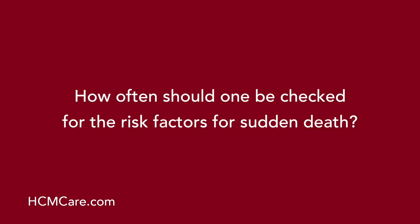How often should one be checked for the risk factors for sudden death? Risk factors are re-evaluated annually in most patients, particularly those who are young or in midlife. As an HCM patient gets older, the risk for sudden death becomes much lower than in younger patients, and therefore the frequency of evaluating risk factors may become less frequent with age.